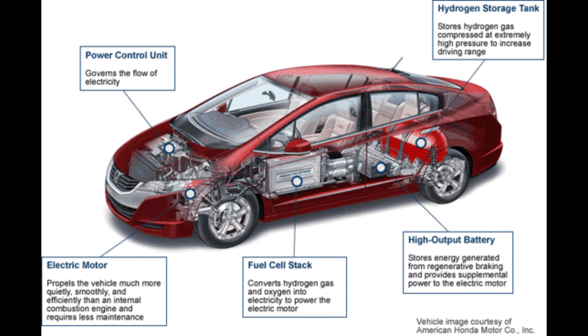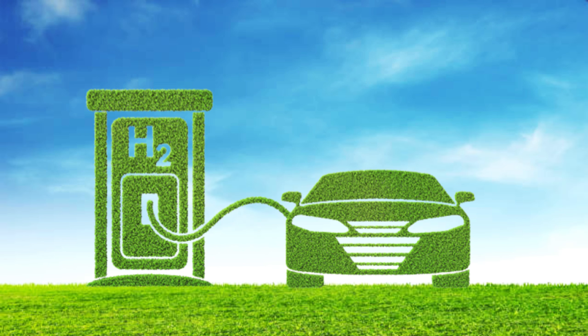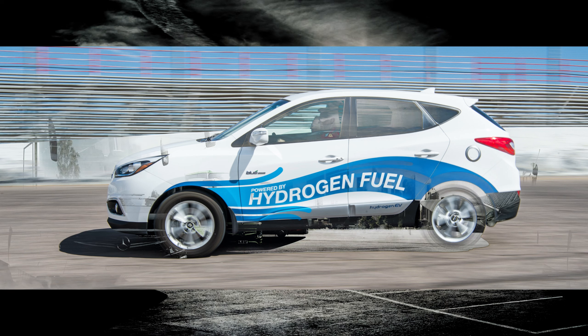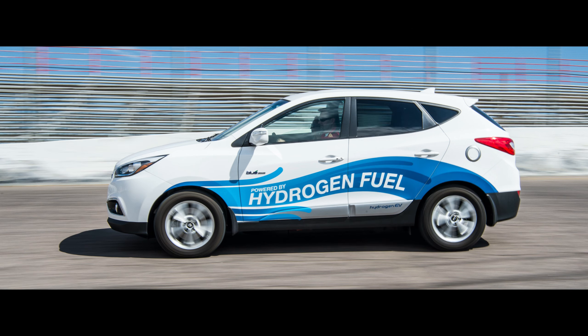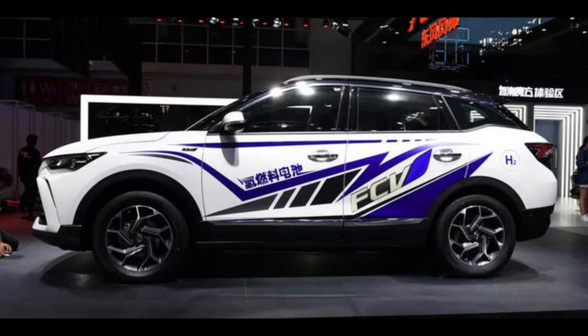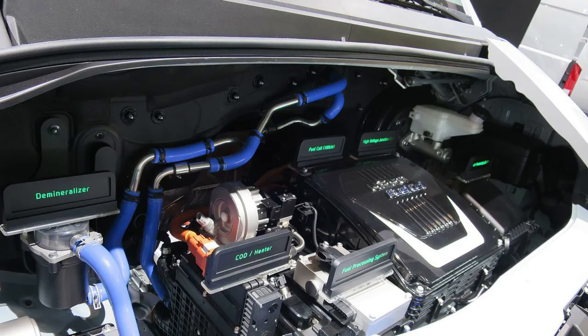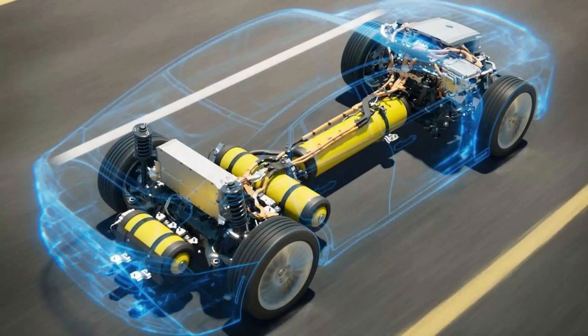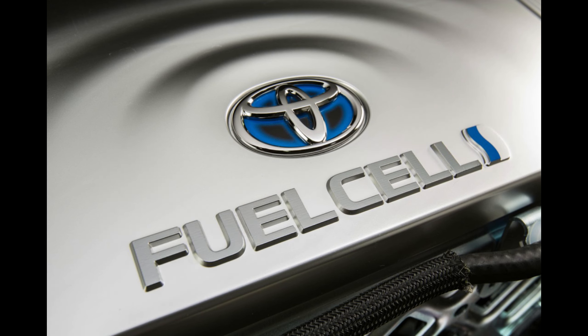Electrons generated at the anode cannot pass through the PEM and are forced to travel through an external circuit, creating an electrical pathway. As the electrons flow through the external circuit, they generate electrical energy that can be harnessed to power the vehicle's electric motor, lights and other electrical components. At the cathode, the protons combine with the oxygen ions to form water molecules through the oxygen reduction reaction, producing water vapor as the only byproduct, making hydrogen fuel cell cars emission-free.